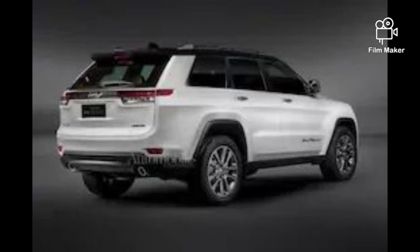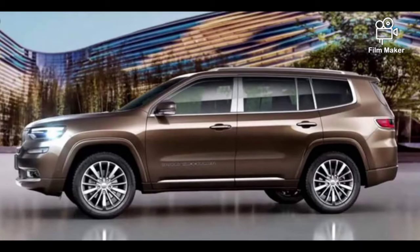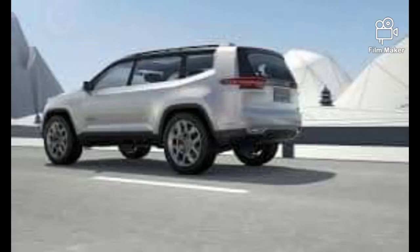But the real technological centerpiece will be the Level 3 autonomy capabilities, which will allow the 2022 Jeep Wagoneer and Grand Wagoneer to pilot itself on the highway with minimal human input, similar to Cadillac's Super Cruise system.